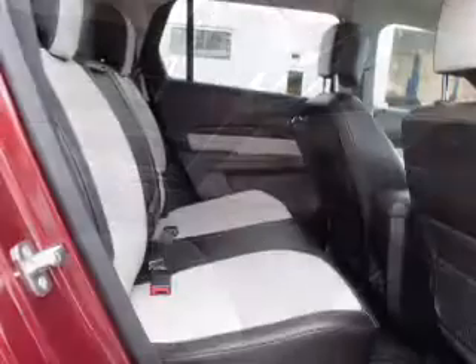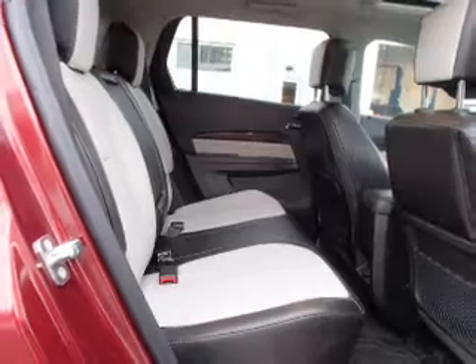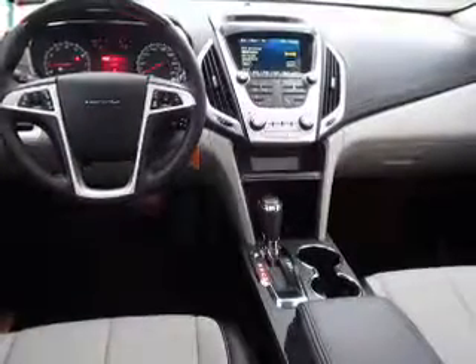Inside you'll find Sirius XM satellite radio, steering wheel controls, curtain head airbags, an adjustable tilt steering wheel, power seats, a trip computer, an MP3 player, anti-theft system, and air conditioning.